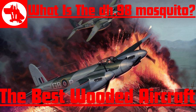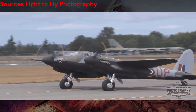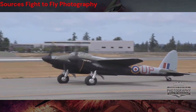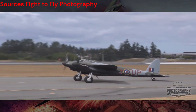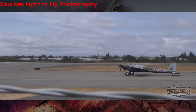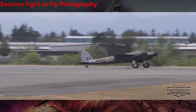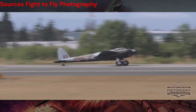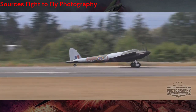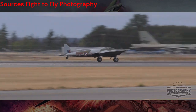Welcome to our video on the De Havilland DH.98 Mosquito. This remarkable aircraft, known as the Wooden Wonder, was one of the most versatile and successful aircraft of World War II. Renowned for its speed, maneuverability, and unique wooden construction, the Mosquito served in a variety of roles, from bomber to reconnaissance to night fighter. Join us as we explore the fascinating history and incredible feats of this iconic aircraft.